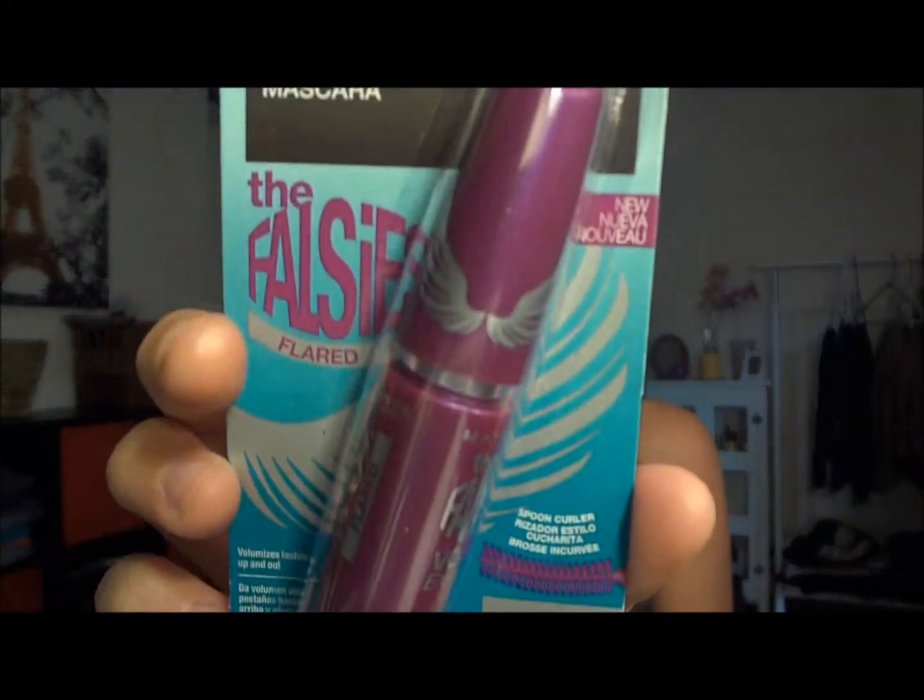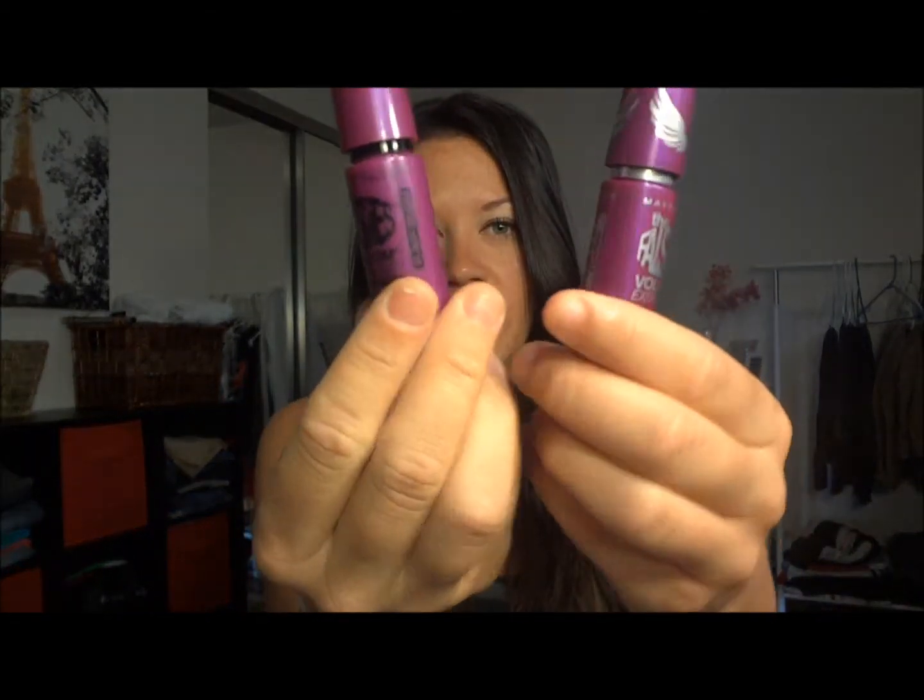This is amazing — the Maybelline Volume Express Mascara, the Falsies Flared Very Black Mascara. This right now is my absolute favorite mascara. I think I've got like six tubes in my makeup drawer and I love it — I actually have it on my eyes now. I think it just makes your eyelashes extend and makes them so bold and stand out. I absolutely love that mascara; it's my favorite go-to right now.